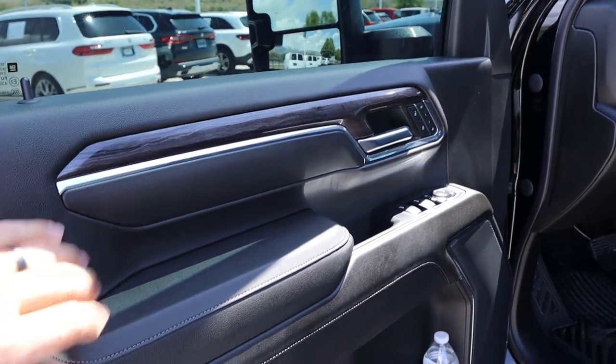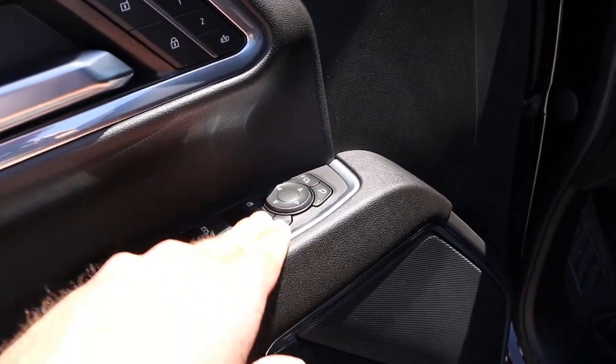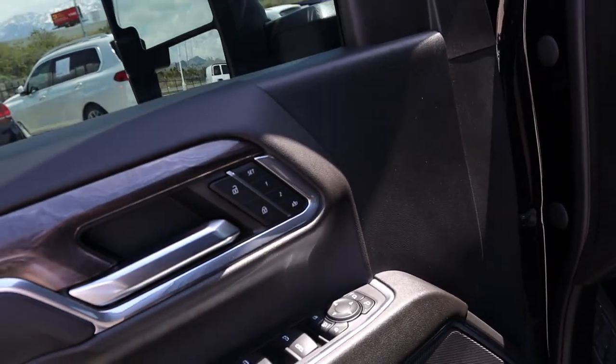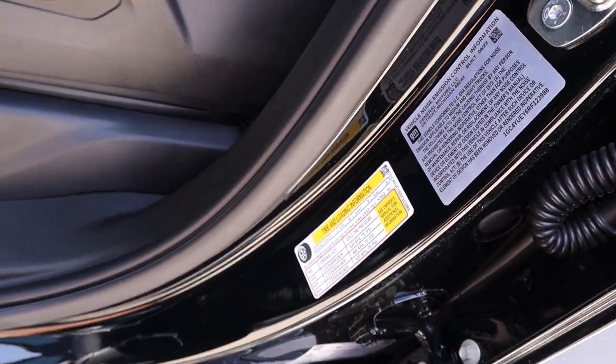Taking a look at the front door panel, it matches the rear with all the stitching. We've got all of our window controls — the front two are automatic. There's mirror adjustment with a mirror extend function as well, which is pretty cool. Memory seats are included. Now, the payload on this truck is 5,362 pounds, which is super solid.